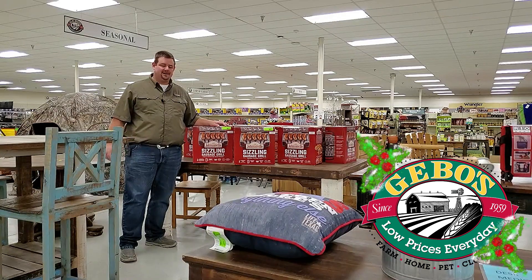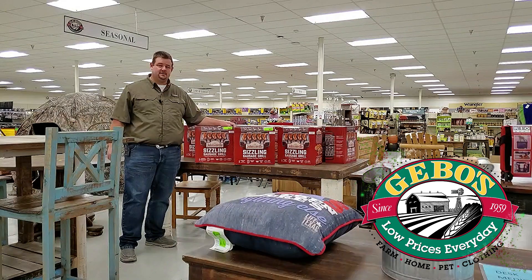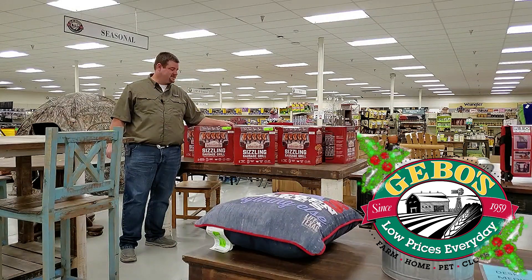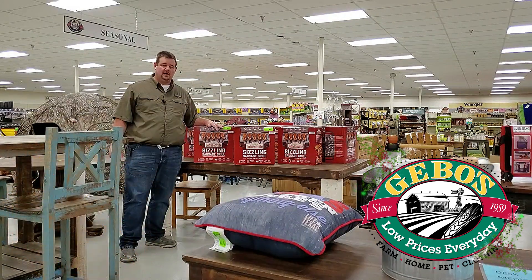We've got a Johnsonville brand electric sausage grill. This thing's pretty cool — it's got an internal thermometer that comes on and shuts off when the sausage is done. We've got these on sale for $50 off, so you can buy these for $9.97. Hurry in Friday morning, they won't last long.